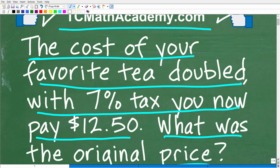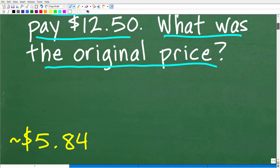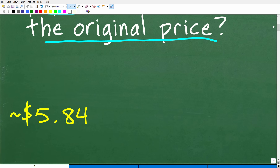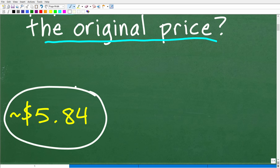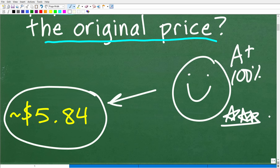One more time, so we're clear on the question: the cost of your favorite tea doubled with 7% tax, and you now pay a total of $12.50. What was the original price? Let's go ahead and take a look at the answer. The original price — and this could be like one box of tea or whatever unit you want to think of — is approximately $5.84. If you got something pretty close to this, that is a good indication that you did this problem right. We must celebrate with a happy face, a 100%, and multiple stars!